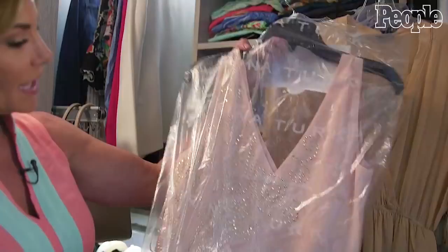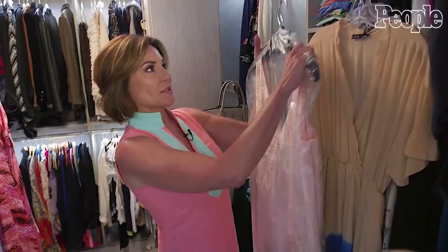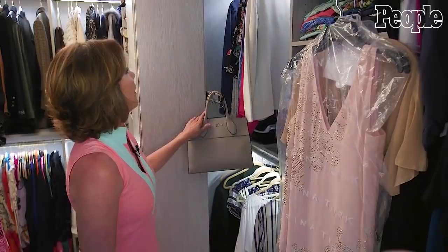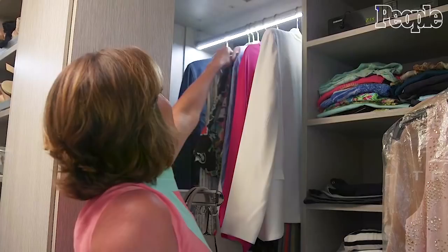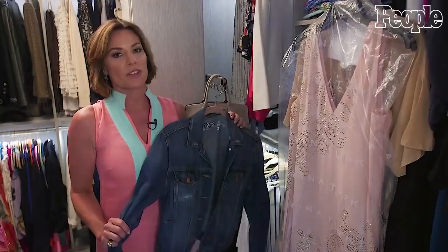Over here I have my gorgeous Louis Vuitton bag. That was actually a gift from Tom, which I love. And you cannot go through the summer or the fall without the denim jacket — it's like a staple of my wardrobe. It never gets tired.